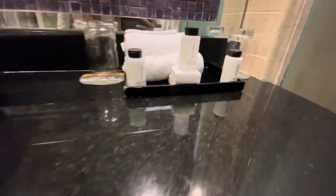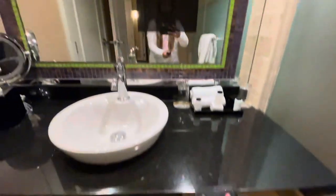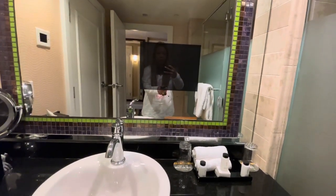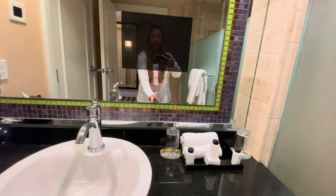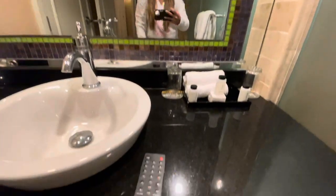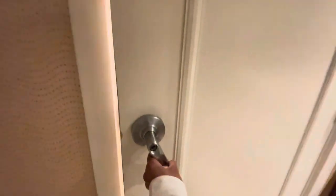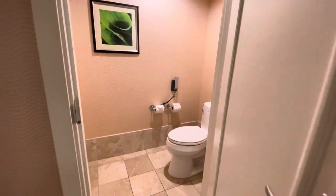Here's our complimentary toiletries. The drawers here — you got your hair dryer and a remote control. This is really cool: there's a built-in TV in your mirror here. To the left, let's open this door — that's where you can find your toilet.